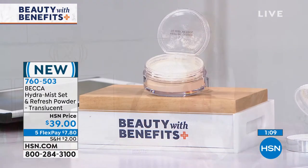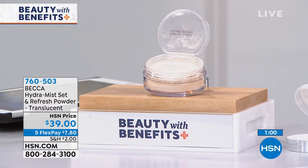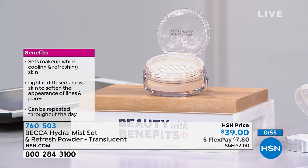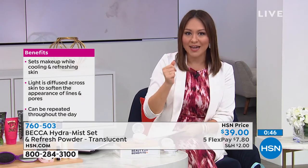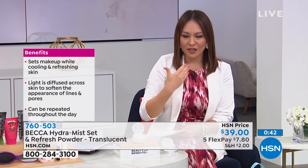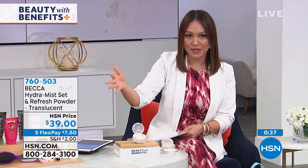I'm going to do little tiny reminders of other things that you can purchase because we have so many things. This one comes to us from Becca, a cosmetic company out of Australia known for giving a beautiful glowing complexion. This is their new Hydra Mist Set and Refresh Powder. It's a beautiful translucent color, so it can go with any complexion. You put this on directly after your foundation, and on contact it gives you a cool mist feeling on your face and then sets your makeup for all-day wear.